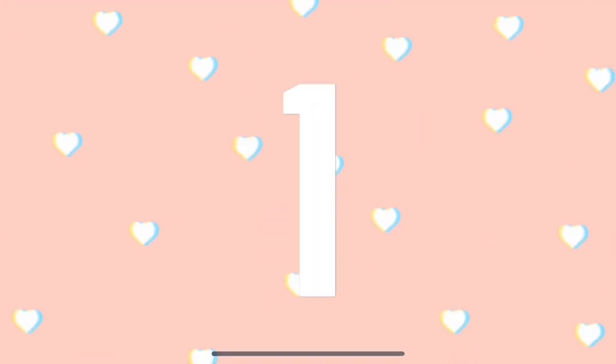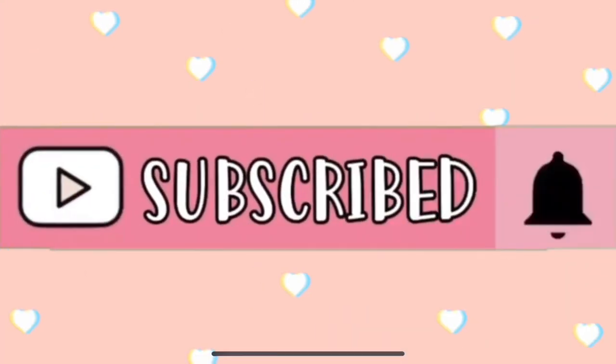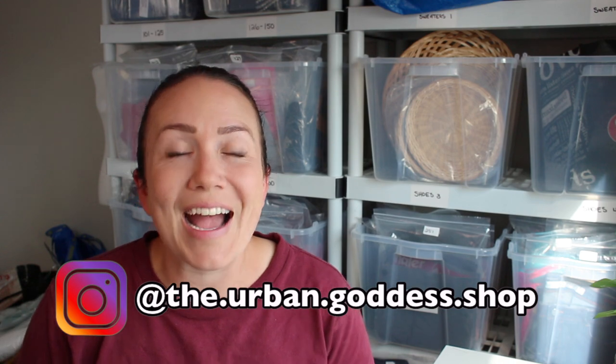Get your pen and paper because we are about to go over some serious BOLOs. Stay tuned guys, this is the What's Sold for the last two weeks. Hey guys, Tabs McCaffrey here from the Urban Goddess Shop. Welcome back.